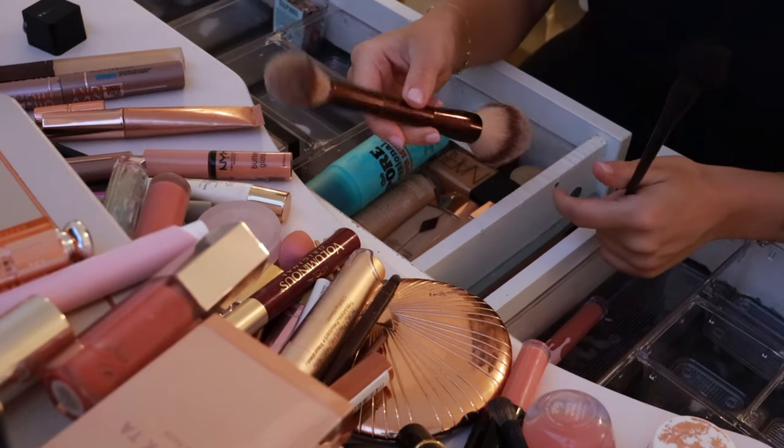This might have to go back here because I don't think it's going to fit. The 3-5 primer — I don't love it, but I have been trying to use it up because I don't want to be wasteful, and we are getting there. So I will continue using this.